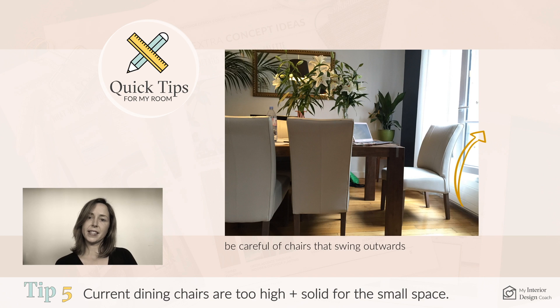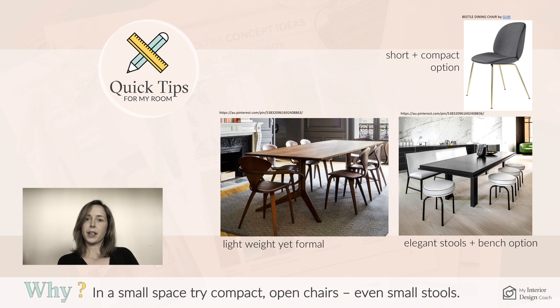Tip five is to reconsider the dining chairs. They're a little bit too solid and have kind of an outward direction. Having low, compact chairs will make the space feel bigger — even stools and benches can look really great.